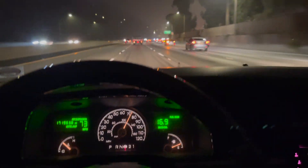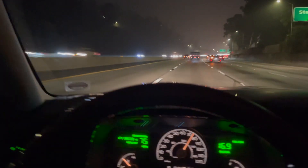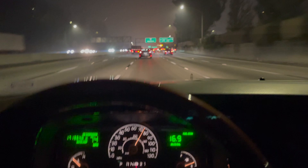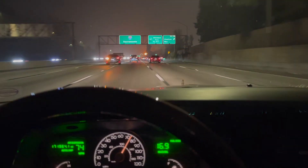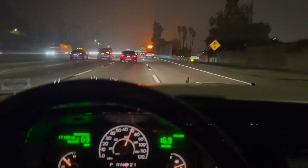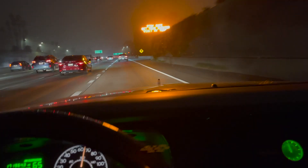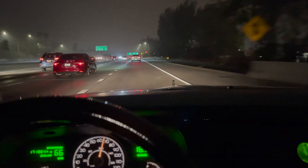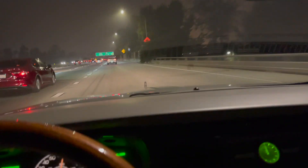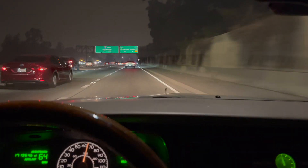Ladies and gentlemen, welcome back to the channel - Driven Dave here. Got kind of a quickie video for you tonight. I just had an opportunity to drive a 2003 Lincoln Town Car on the freeway and wanted to share some driving impressions of what can really only be called a legendary American sedan. This car was the last of a dying breed - a full-frame, body-on-frame car.